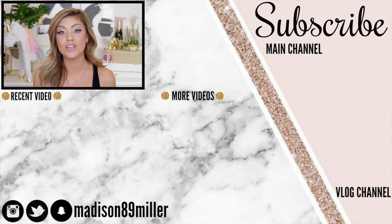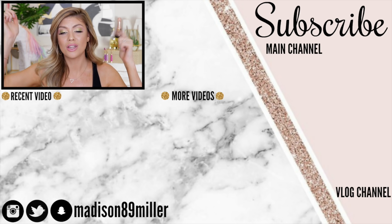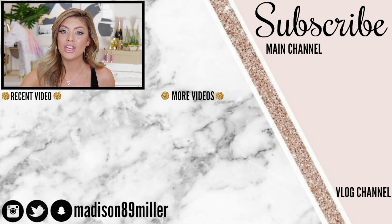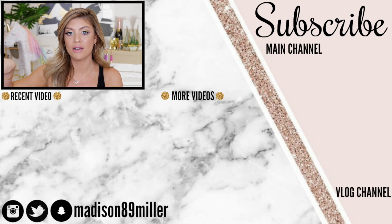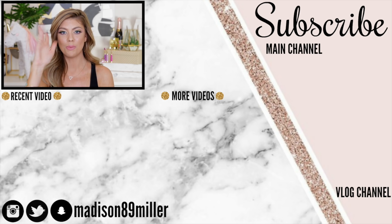That's everything in the Too Faced Life's a Festival collection — it's a really cute collection and I hope this video helped you get a closer look at all the products to see if there's anything you want to get your hands on or pass on. If you enjoyed this video, please give it a thumbs up. Comment down below what your favorite thing in this collection is and what you want to get your hands on — or even stuff you might want to pass on. I'd love to hear your opinions. Check out more of my recent videos and also my vlog channel Life of Maddie. I'll see you guys in the next video, bye!